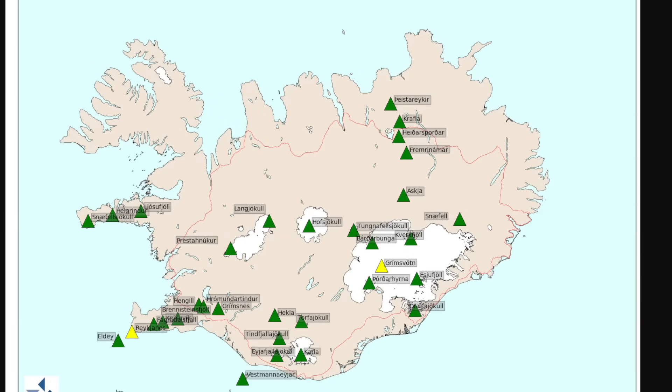Hey everyone, Rob here, and we have updates in Iceland — this time not necessarily about the Reykjanes Peninsula but about another volcano that has now been upgraded in their flight color code to yellow from green because of the unrest they're seeing. Grímsvötn, which you can see down here on the right-hand side below Vatnajökull, has now been changed from a green to yellow color code.